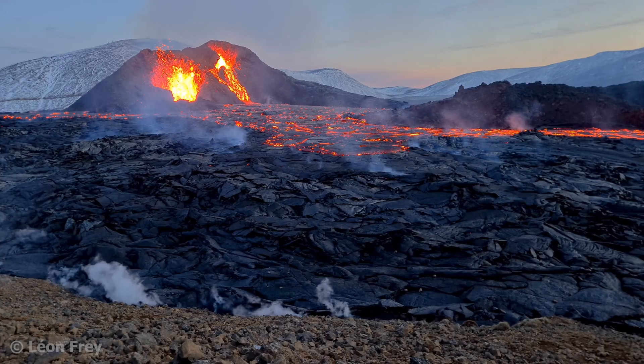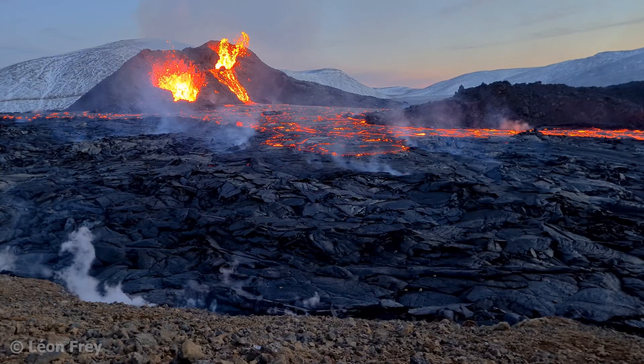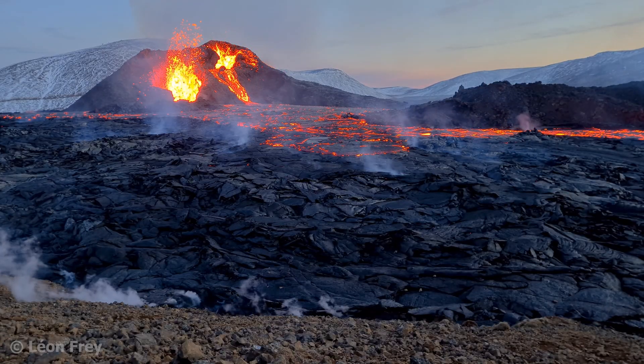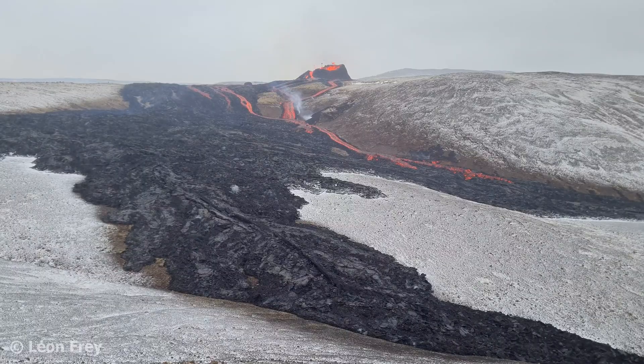Effusive eruptions, on the other hand, are calm and produce lava flows. The recent eruptions on the Reykjanes peninsula in Iceland were all effusive in nature. There were some small fountains of lava at the cones, and the rest of the activity consisted of lava flows that slowly covered the surrounding areas around the cones.